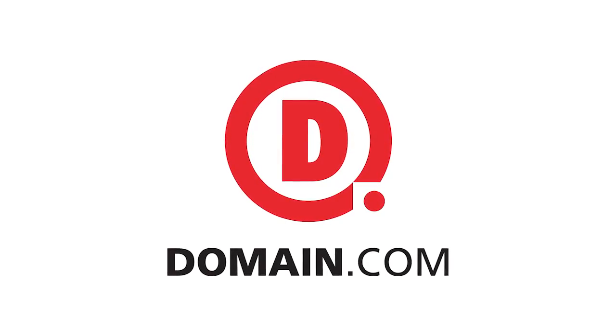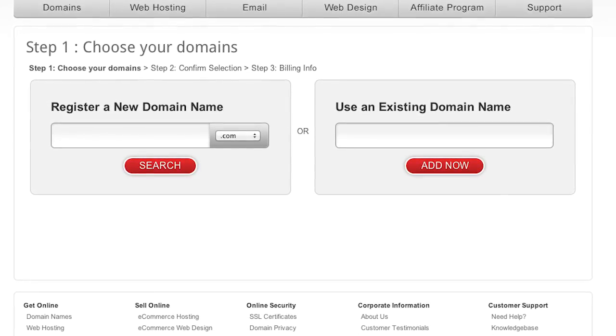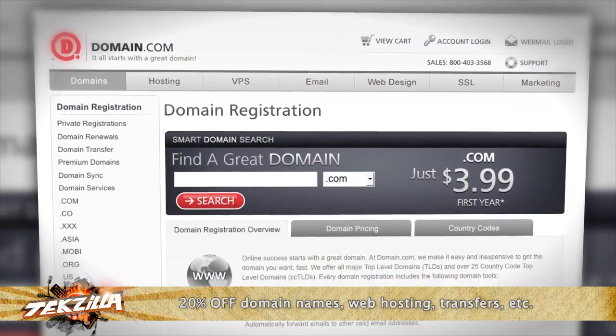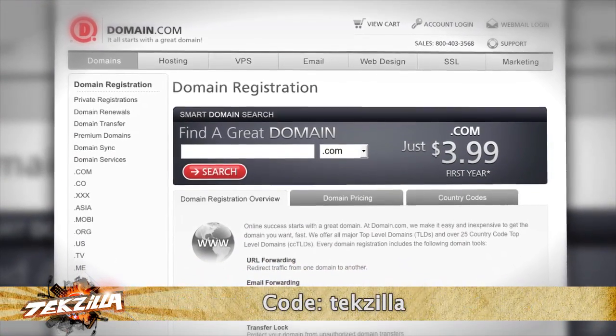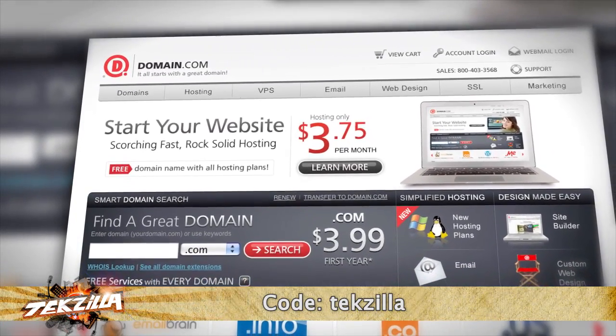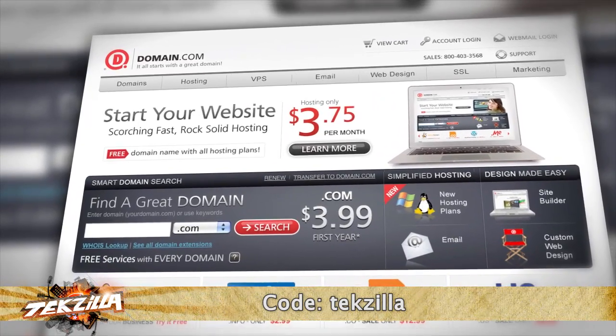When you buy a domain from Domain.com, you get the power to influence and control what people find when they search for you online. No other domain extensions tell your story with the same trust of a .com or .net domain name. They inject credibility into your online presence. We like Domain.com because they're affordable, reliable, and easy to use. A .com domain is only $9.99 per year, and a .net is only $8.99 per year. The folks at Domain.com gave Techzilla an awesome offer: get 20% off Domain.com's already affordable domain names and web hosting when you use the coupon code Techzilla at checkout. Don't forget to use the coupon code Techzilla — when you think domain names, think Domain.com.